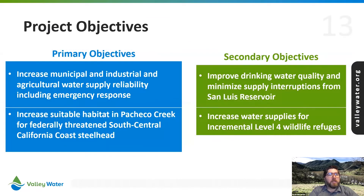The primary objectives of the project are to meet the needs previously described. While the primary objectives are considered to have equal importance, the secondary objectives will be pursued to the extent possible without adversely affecting the primary objectives.